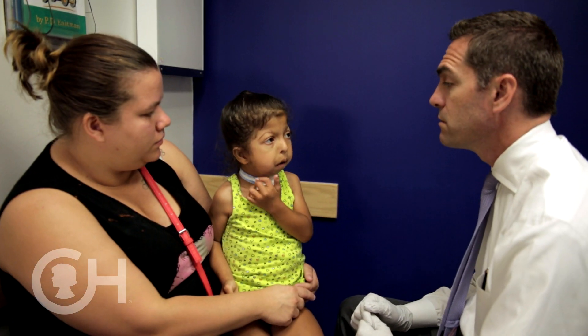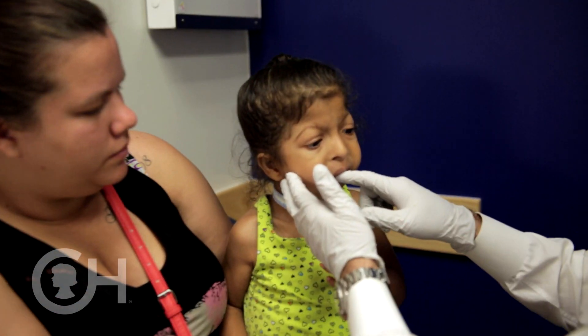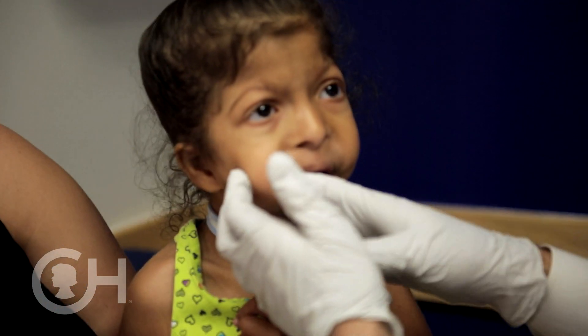If your child has Pierre Robin Sequence, our team may decide to order a number of tests. One of the tests is a polysomnogram or sleep study, in which we will measure the level of oxygen that your child is getting while sleeping. This also gives us information about what the brain is doing while your child is sleeping, as well as the heart and the lungs.